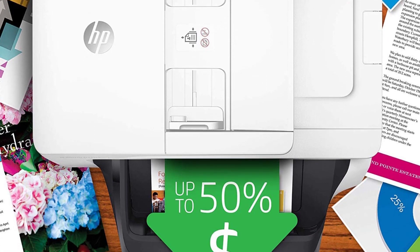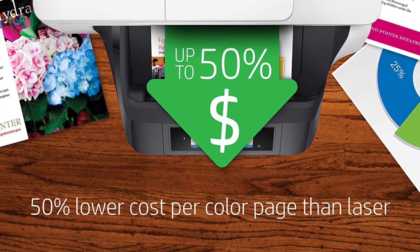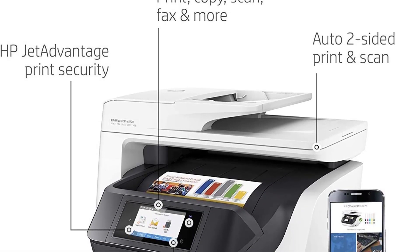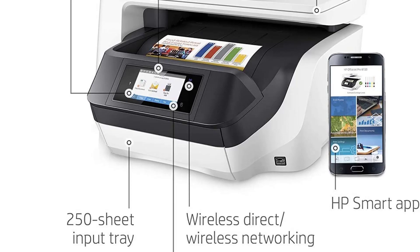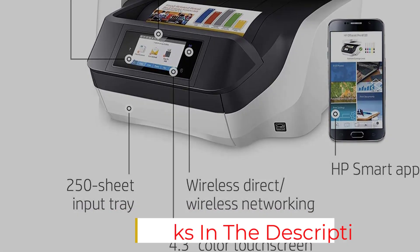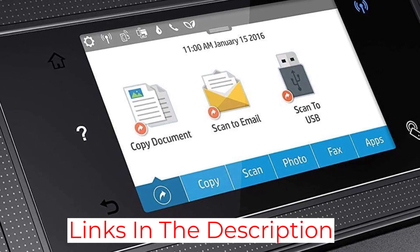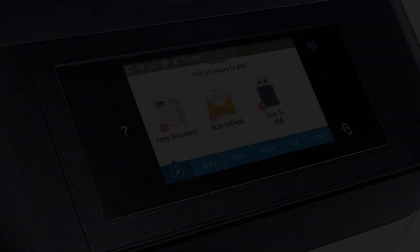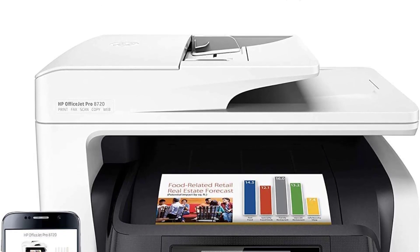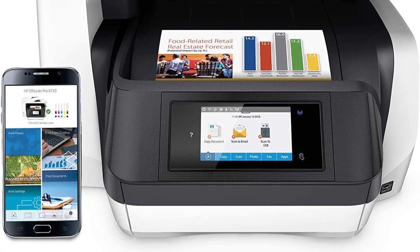Another improvement is the greater variety of paper sizes supported. The 8720 can print everything from 3x5 inches to 8.5x14 inches, with supported styles including letters, legal documents, 4x6 and 5x7 prints, and number 10 envelopes. Everything needed to meet the paper needs of a growing business is at your disposal with the 8720.